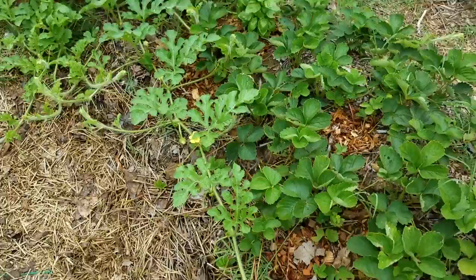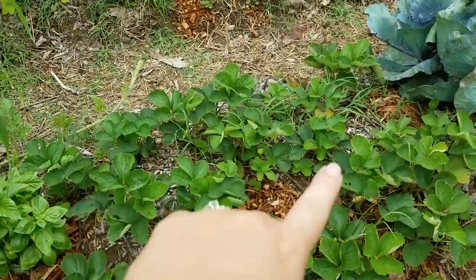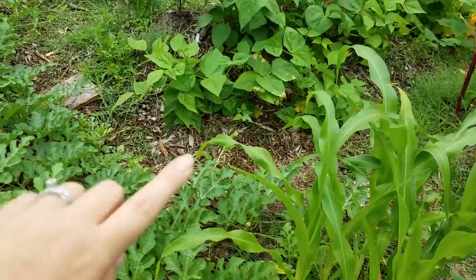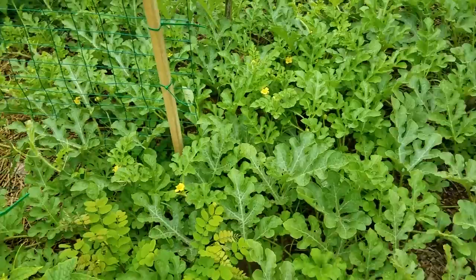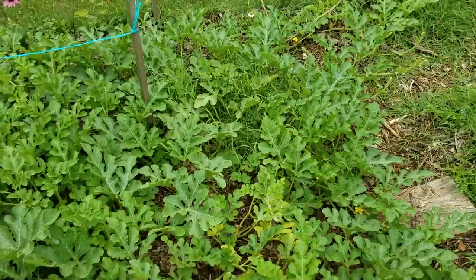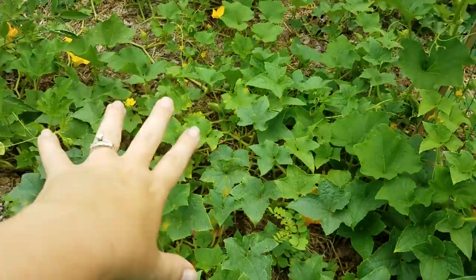I just wanted to give you a quick overview of my garden. Watermelon is taking over everything — it's just going bonkers. This is corn, these are strawberries. Watermelon is growing everywhere; I'm trying to keep it contained so I keep moving the vines to grow in the rows, but it's getting harder to walk in here. It's growing underneath my trellis and over there — this is just all watermelon, from just two plants. I've never grown watermelon like this before.